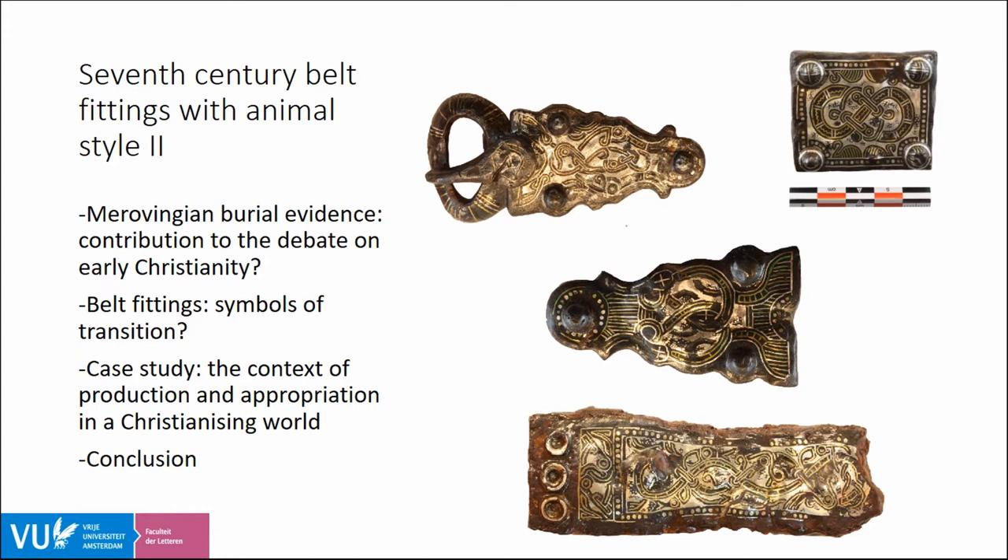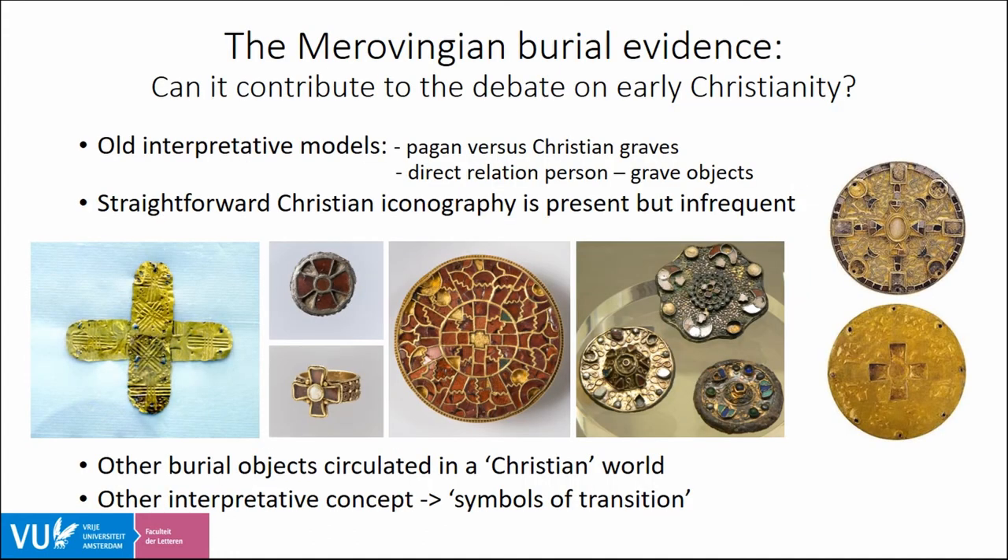First, some examples of these seventh century belt fittings. As you can see on this slide, the group consists of various iron belt mounts ranging from back plates to belt buckles, which were originally attached to a leather belt. Their decorative patterns are rather complex and often consist of interlacing bands in which animal elements can be found.